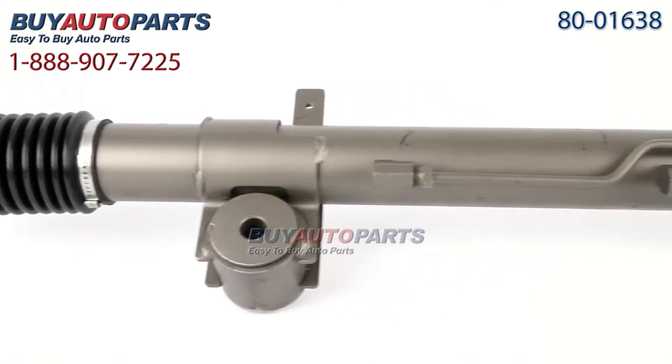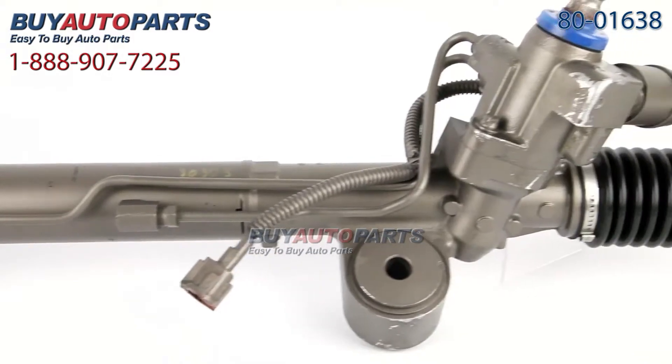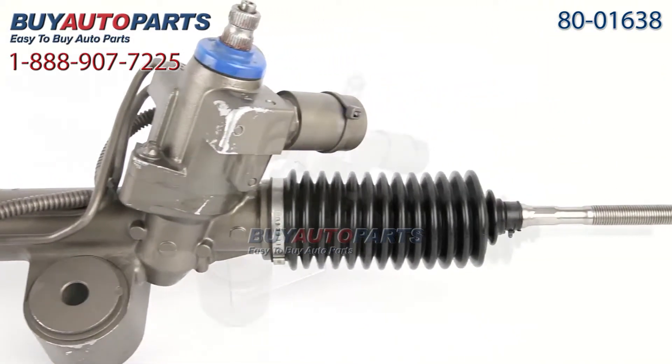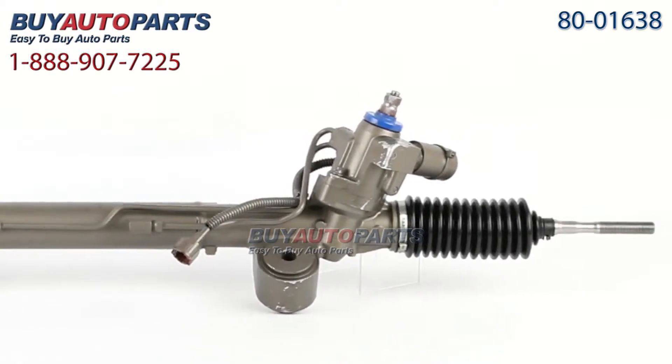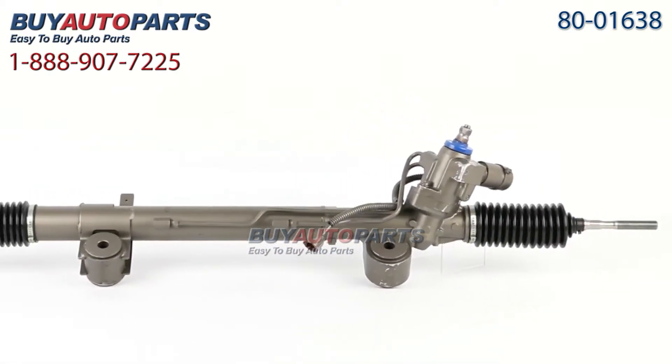This steering rack and all orders over $50 ship for free and come with the support of our American Auto Parts specialists available at 888-907-7225. Click to place your order with confidence now, or give us a call if you have any questions.